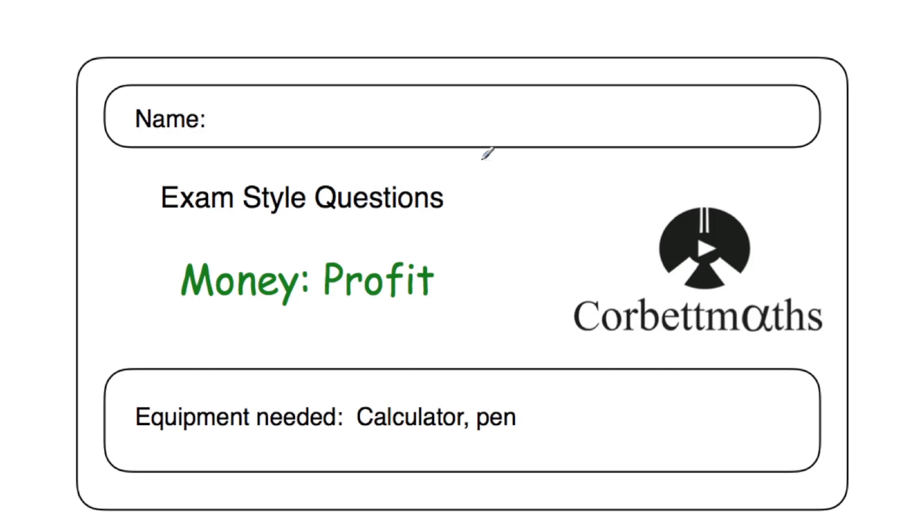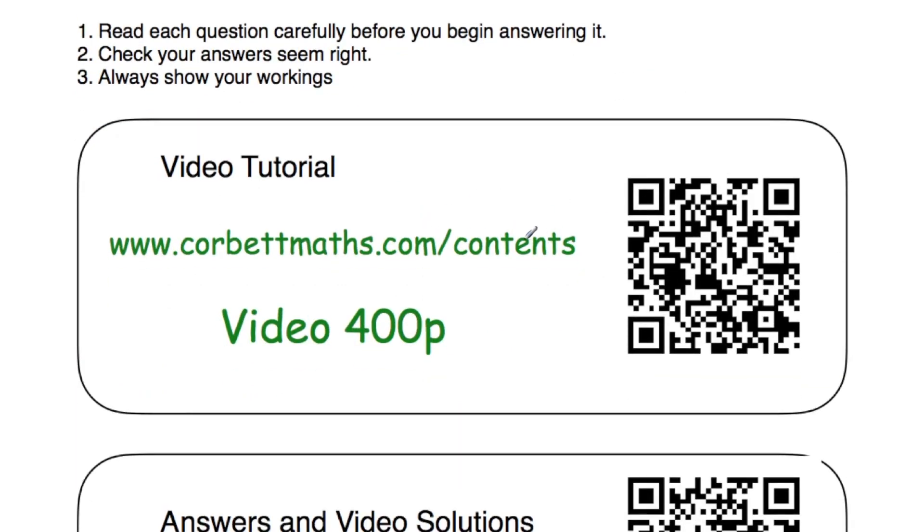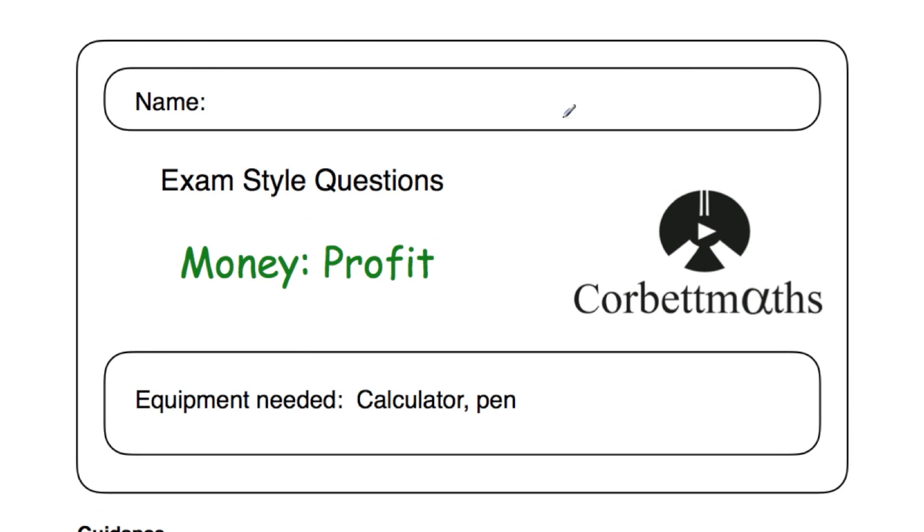Hi, welcome to this CorbMavs video. In this video we're going to look at the video solutions to the practice questions on the money topic of profit. If you need any extra help on profit, go to corbmavs.com forward slash contents and scroll down to video number 400p — there's a dedicated video on profit. But in this video we're going to focus on the video solutions to the practice questions. So let's get started.